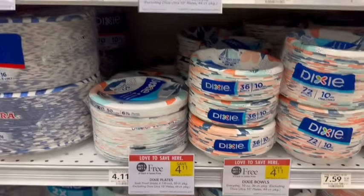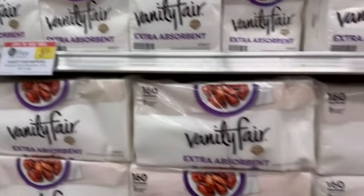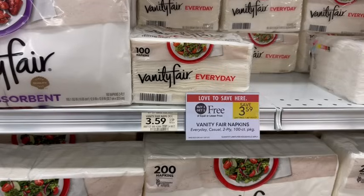Dixie Plates are on sale buy one, get one free. It includes different sizes of plates and bowls, priced at $4.11. Sign up at their website and they'll email you a $1.50 off two coupon, making it just $2.61 for both packages — about $1.31 apiece. Vanity Fair Napkins are on sale buy one, get one free at $3.59. Sign up for their email and get a $1.50 coupon off two, making it $2.09 for both — about $1.05 each.